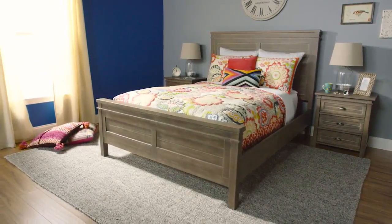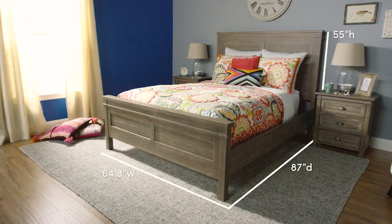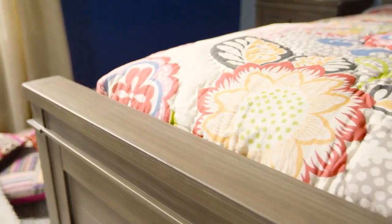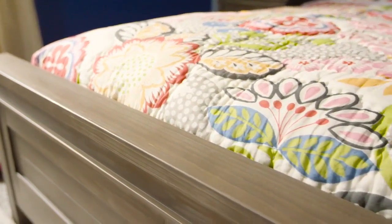The Lane Queen Bed is a beautiful addition to any home. It's crafted of reclaimed pine wood and MDF veneer with a weathered gray finish. Reclaimed wood shows subtle scratches and nail holes from previous use, making each piece unique.